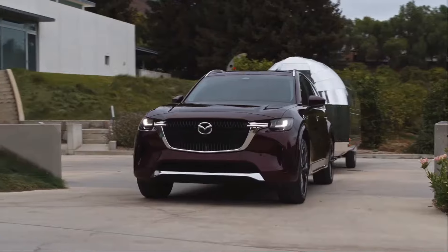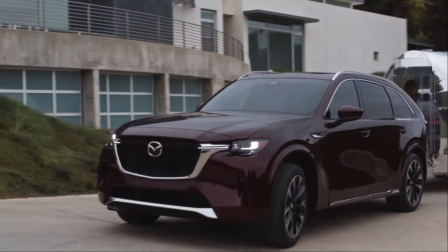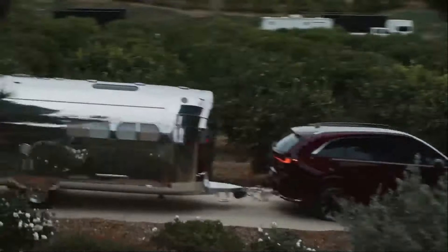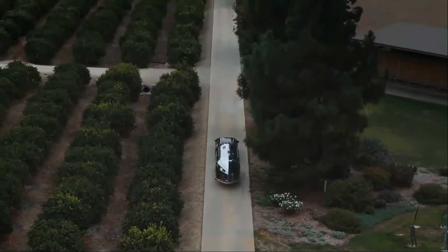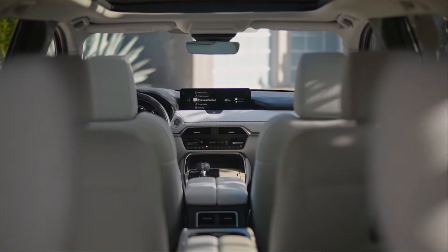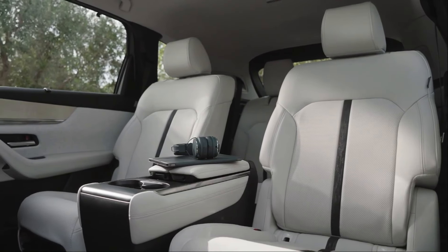However, Consumer Reports notes occasional turbo lag and transmission hesitancy at low speeds. The firm suspension, while good for handling, can make the ride less comfortable on rough roads. Inside, the CX-90 features a luxurious cabin with high-end switches, plush upholstery, and refined trims, reflecting Mazda's commitment to premium materials.